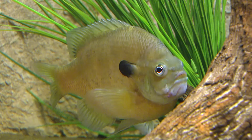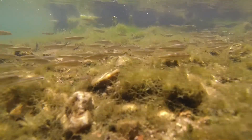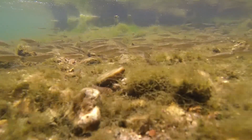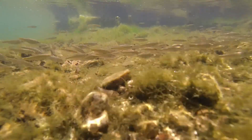Having a strong bluegill population for the bass to feed on is important, but stocking additional bait fish like fathead minnows, gizzard shad, or golden shiners will not provide long-term success and can create additional problems.